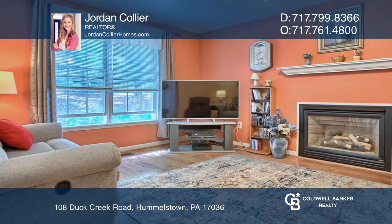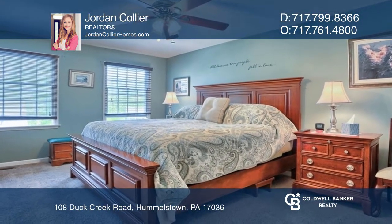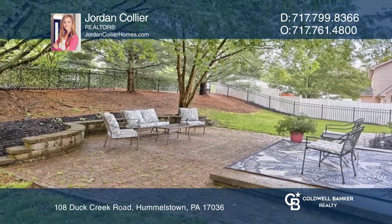Upstairs find two bedrooms, one full bath, and a primary ensuite with a jetted tub. Enjoy a remarkably private fenced-in backyard.